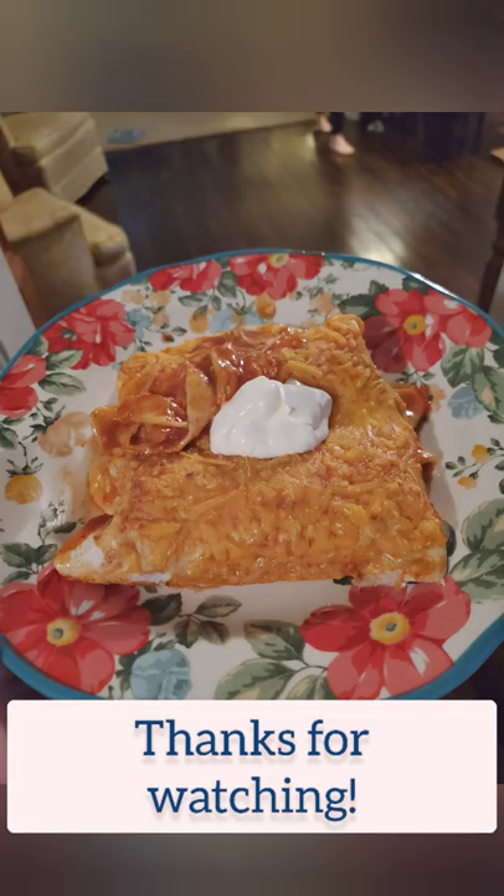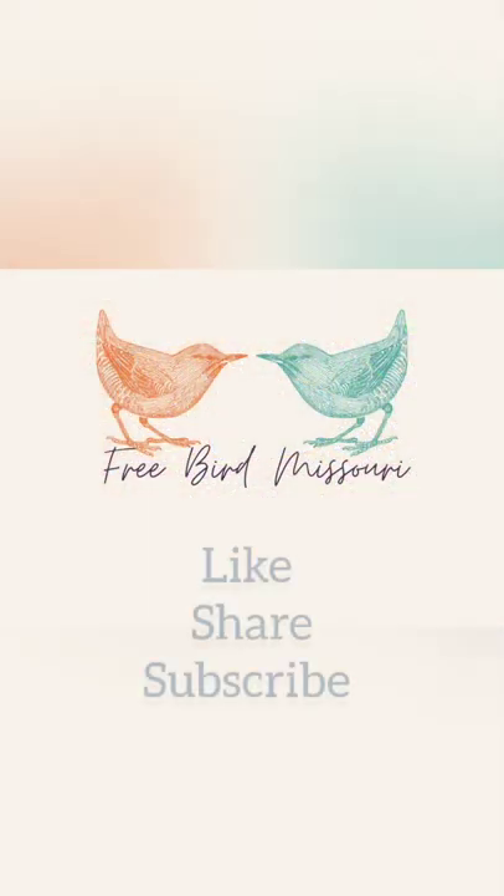Off subject, but if y'all have seen that candle on my stove, it's called Apple Cider Donut from Better Homes and Gardens — it's good. Thank you guys for watching, I'll see you next time.